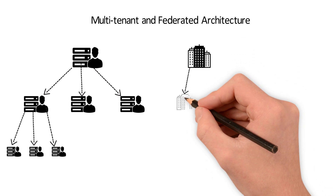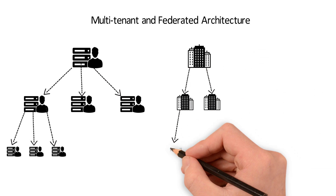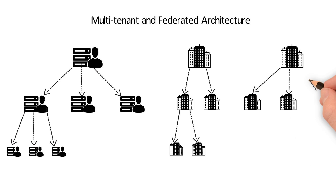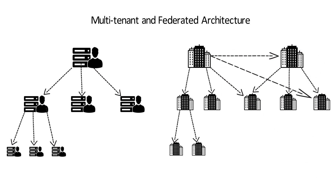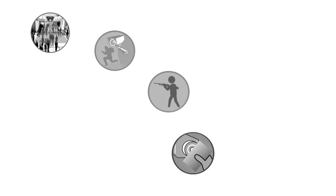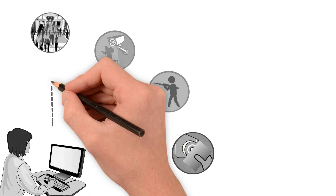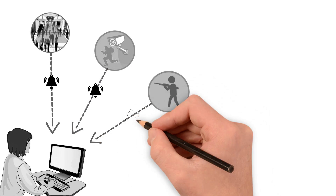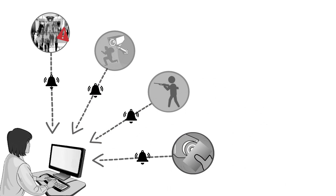Federation facilitates runtime definition of relationships and rights, enabling access to authenticated and authorized users from a single location to monitor and control multiple locations. The architecture also allows setting rules to handle different types of events and alarms, based on the criticality of the alarm and business need.